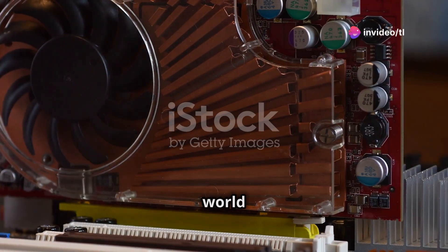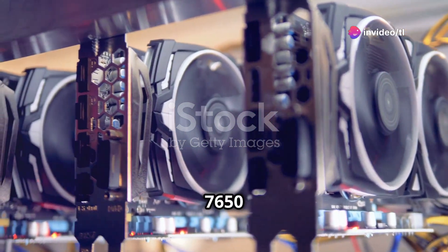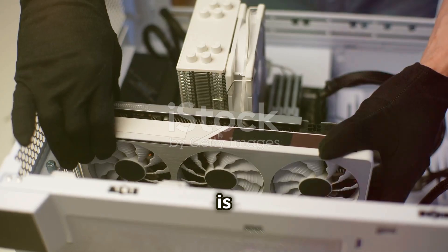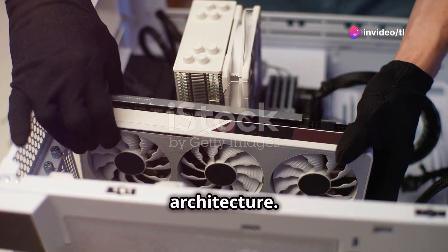Hey gamers, ever wondered what's next in the world of graphics cards? Say hello to AMD's Radeon RX 7650GRE. The Radeon RX 7650GRE is AMD's latest graphics card, built on the powerful RDNA 3 architecture.